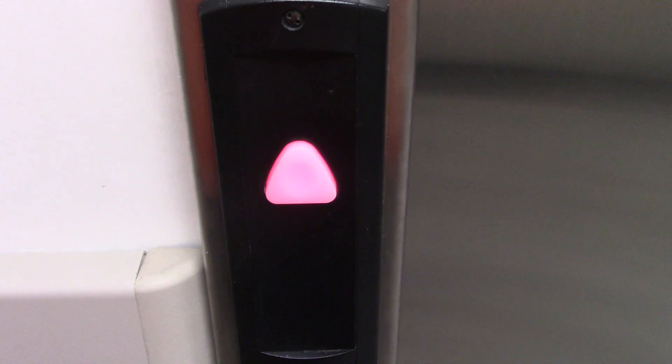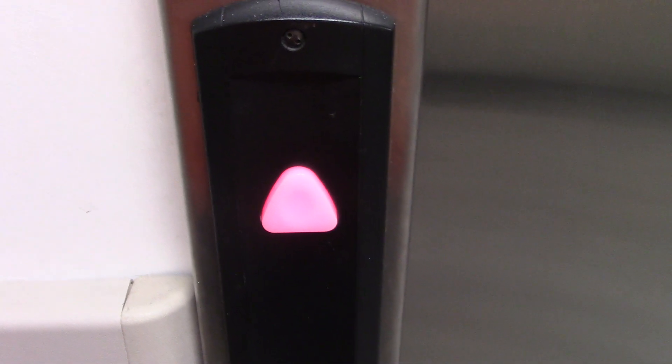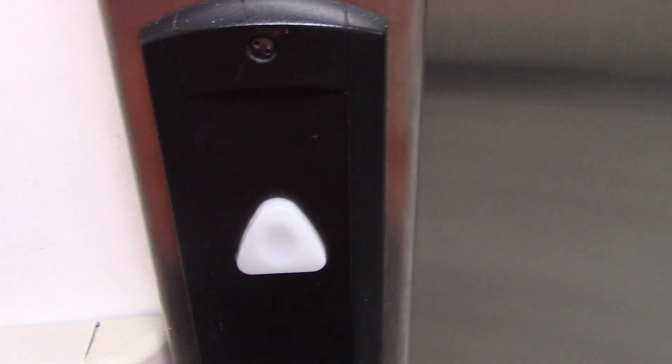I don't know what that noise is, but this is the elevator at the Dick's Sporting Goods at the Wayne Town Center in Wayne, New Jersey. This is a Schindler HT.